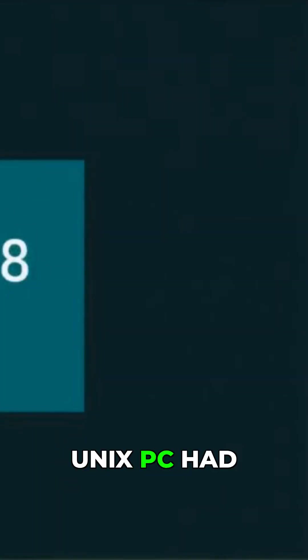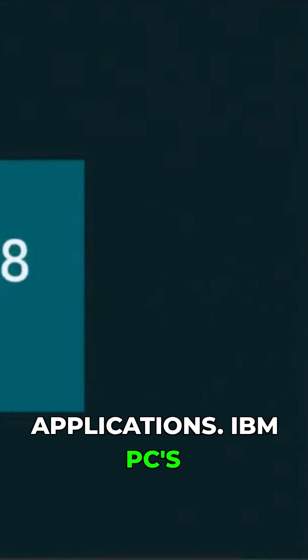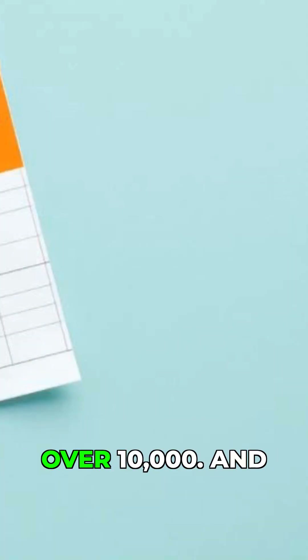At launch, the Unix PC had fewer than 30 applications. IBM PCs running DOS had over 10,000, and that disparity was widening by the day.